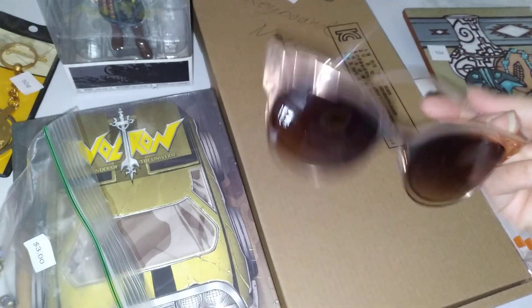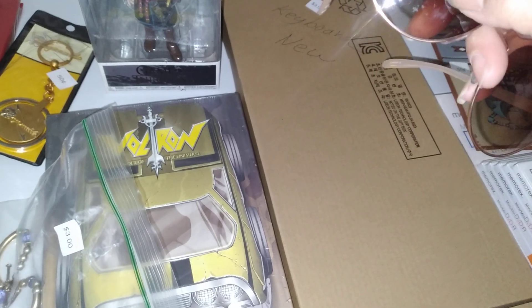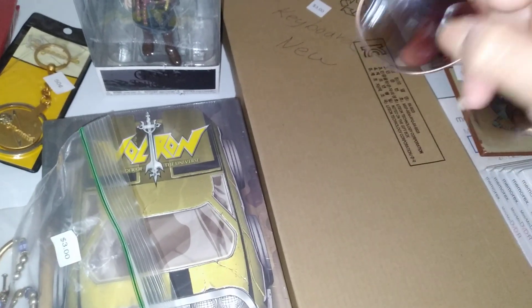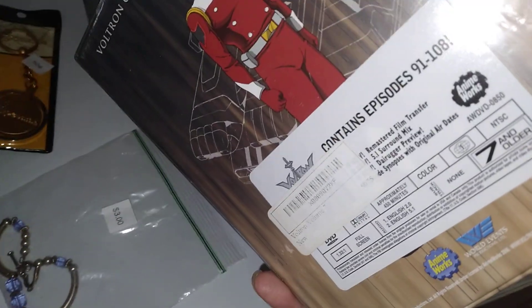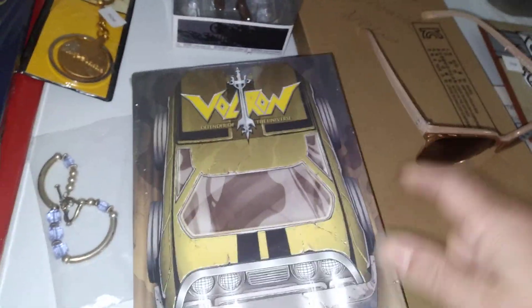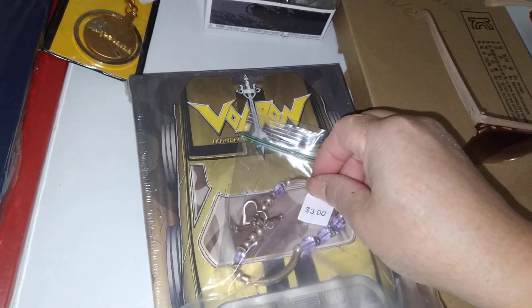These are Foster Grants — I don't know if they've got scratches or not, maybe. This is Voltron, still sealed, episodes 91 to 100 — interesting.